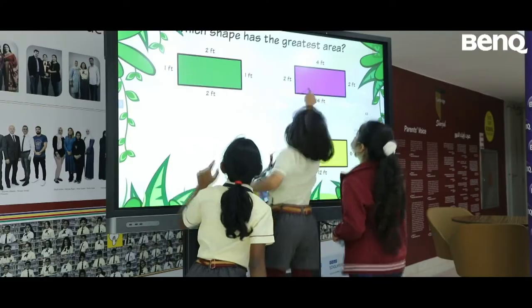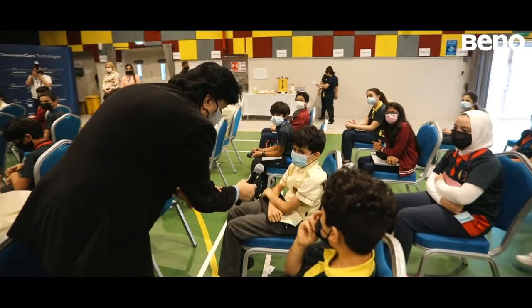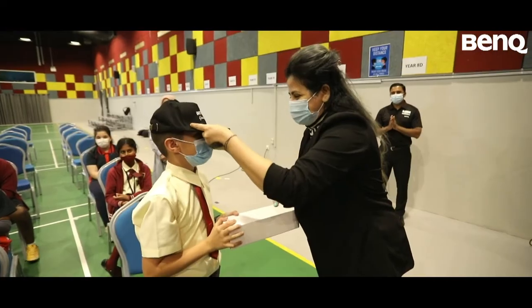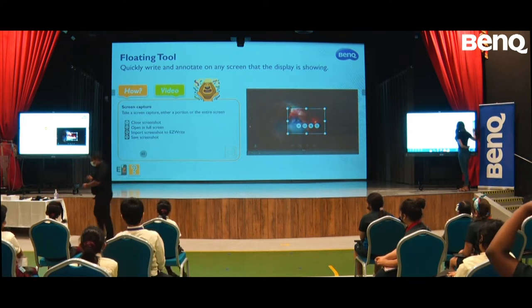BenQ came to our school and taught us lots of things about technology. I learned about flicker-free — it helps us with our eyes and doesn't make our eyesight bad. On all the BenQ interactive flat panels, there is an option where you can take a screenshot.